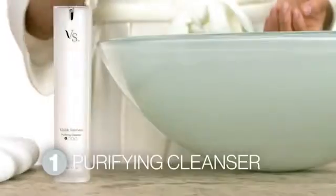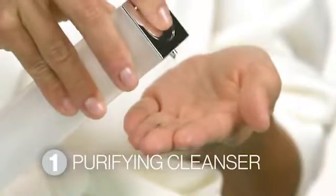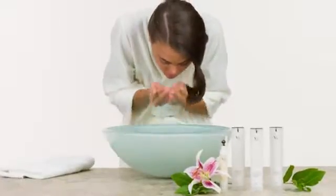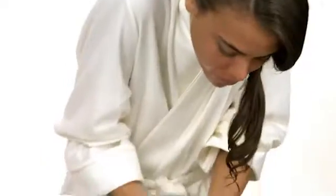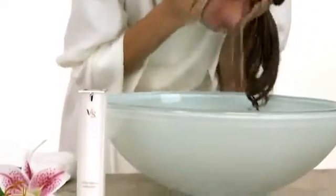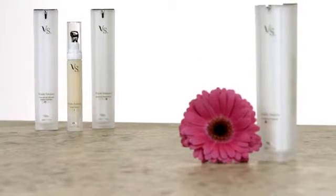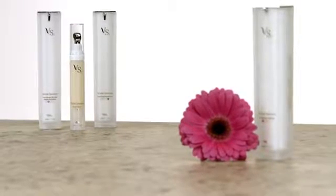Visible Solutions Purifying Cleanser is an important first step in ensuring your skin starts and ends each day refreshed and pristine. Utilizing various cleansers to wash away dirt and oil to keep blemishes away, the Purifying Cleanser prepares your skin to receive the benefits of the full Visible Solutions system.